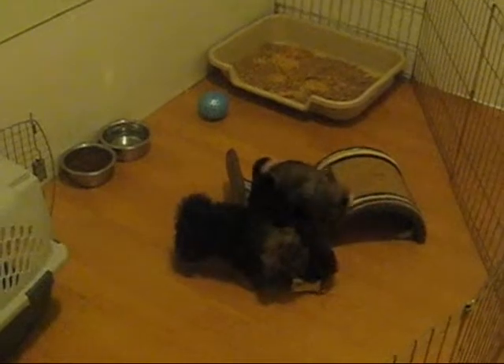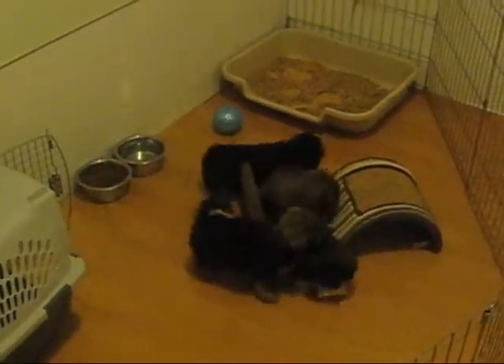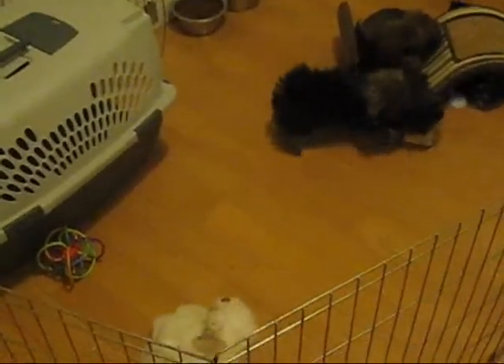He's going back in the crate. There's Poppy — hey Poppy, whatcha doin' under there? Hi hi.